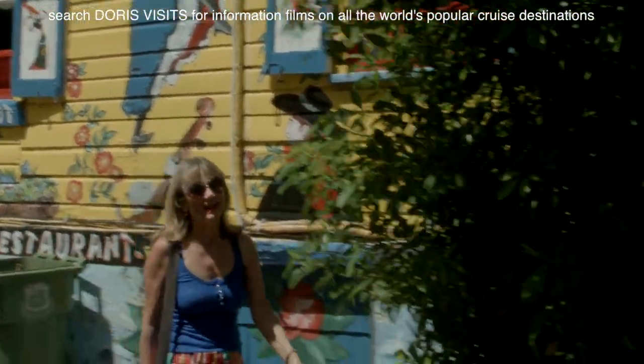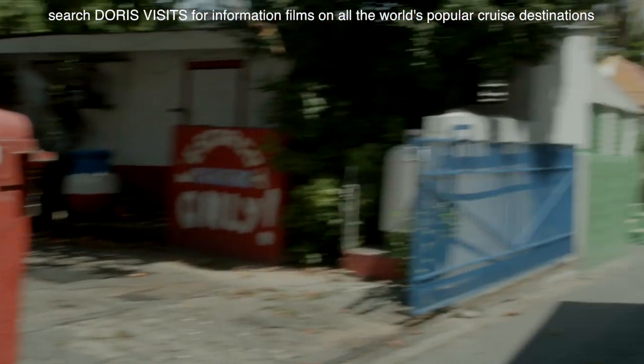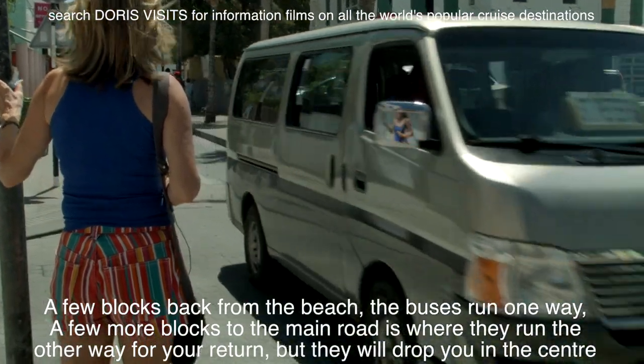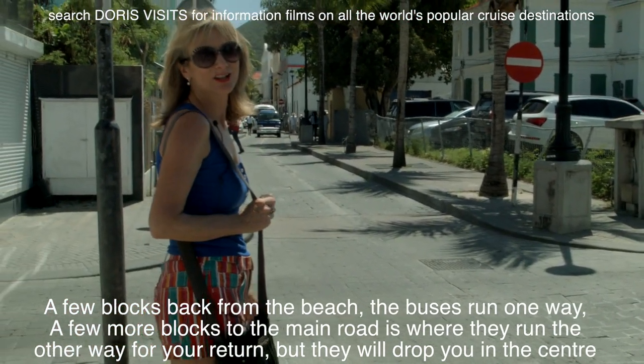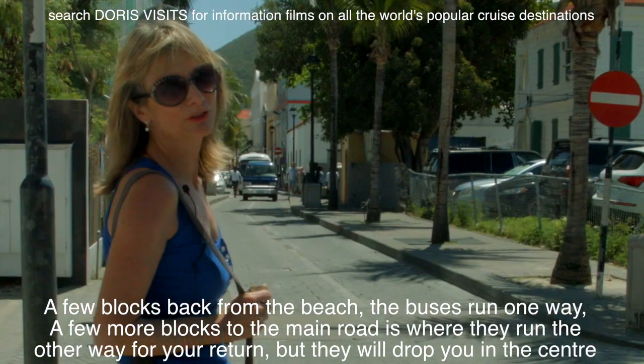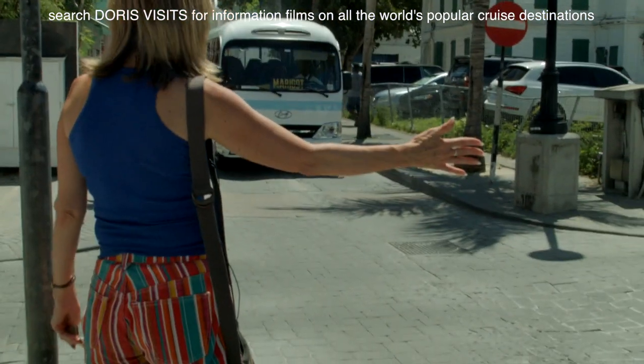We're now going to get the bus and go and find the French Quarter. As always, the public bus is the cheap option. You just need to know where to find it and where you're going. This is the local bus stop, so we look for the name of the destination written on the front of the bus. We're going to Marigot.